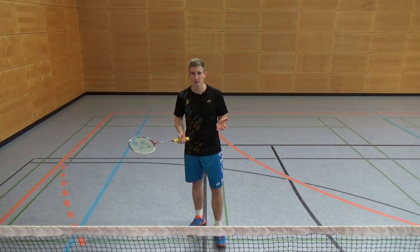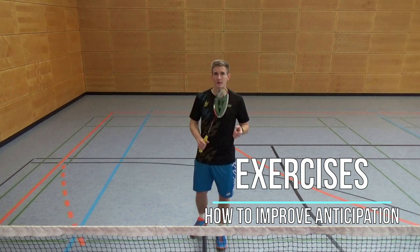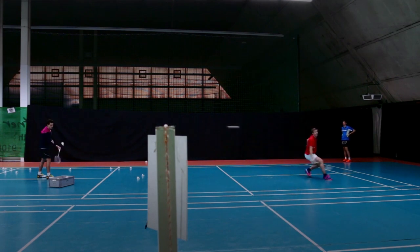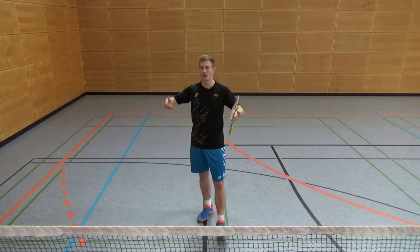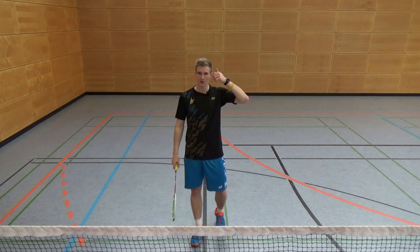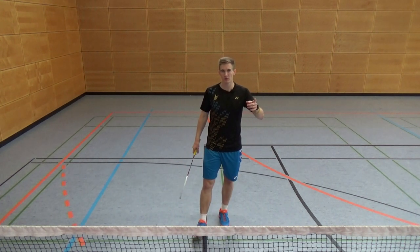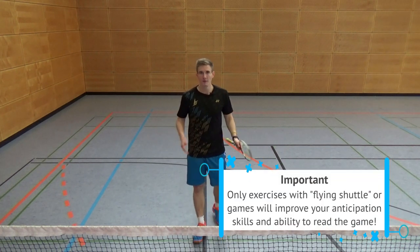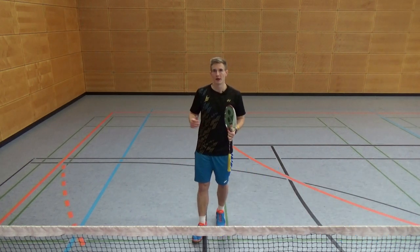So how can you practice anticipation and get a better understanding of the game? The crucial thing here is you won't learn that with throwing shuttles or multi-shuttle feeding, because then you don't have to read any movement of your opponent or any situation — the shuttles just always come from the same place and you just switch off your head. You have to use a live shuttle where you can read the movements of your opponent and also analyze where he's standing and what options he has. That will give you a better understanding of the game and help improve your anticipation skills.